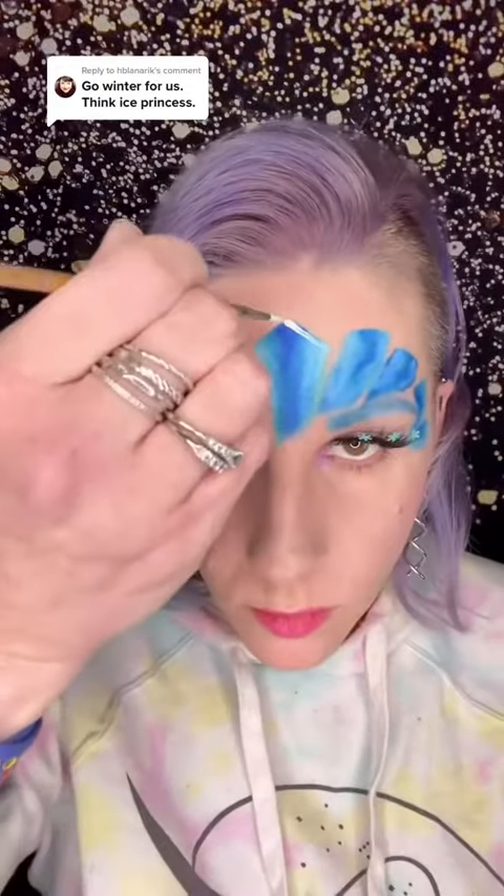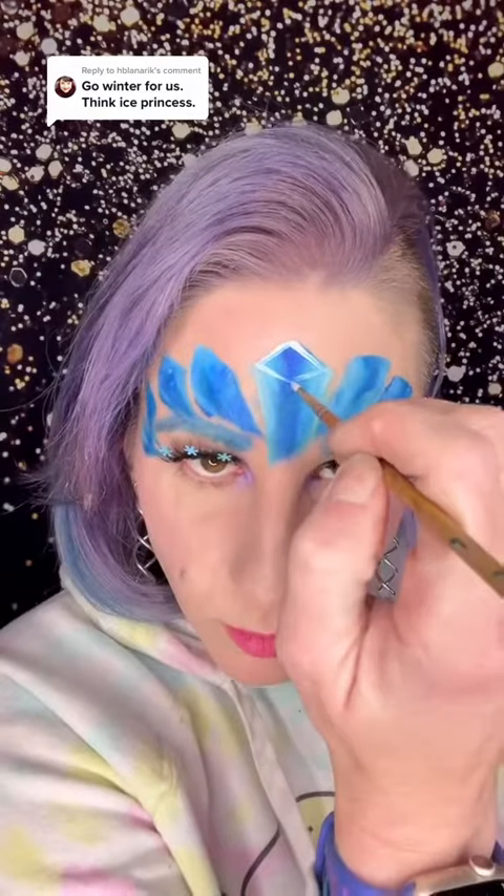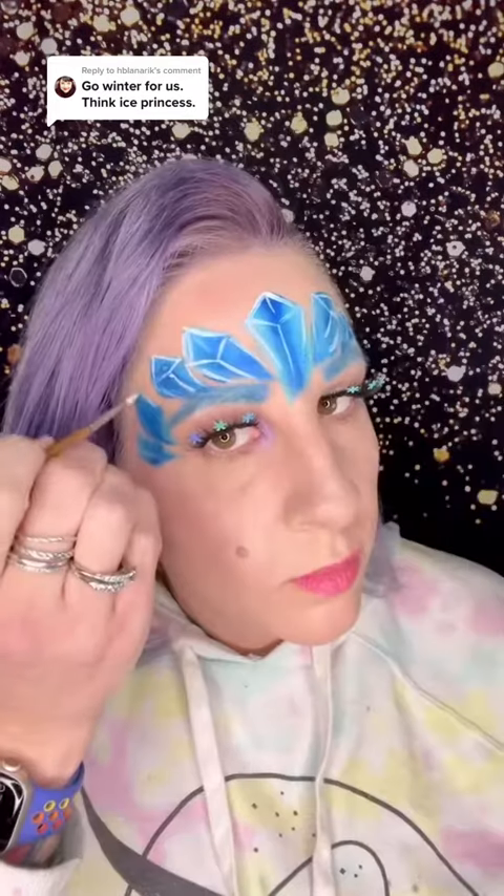This is my basic crystal shape. Now I'm going to go in and start to detail it. I have my crystals basically laid out. I'm going to add some snowflake.